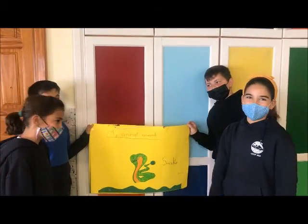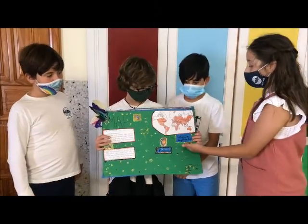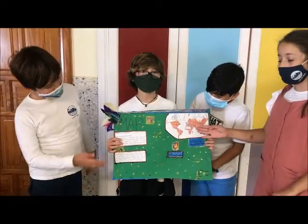Our animal research, science research. Where do kingfishers live? This is the map.